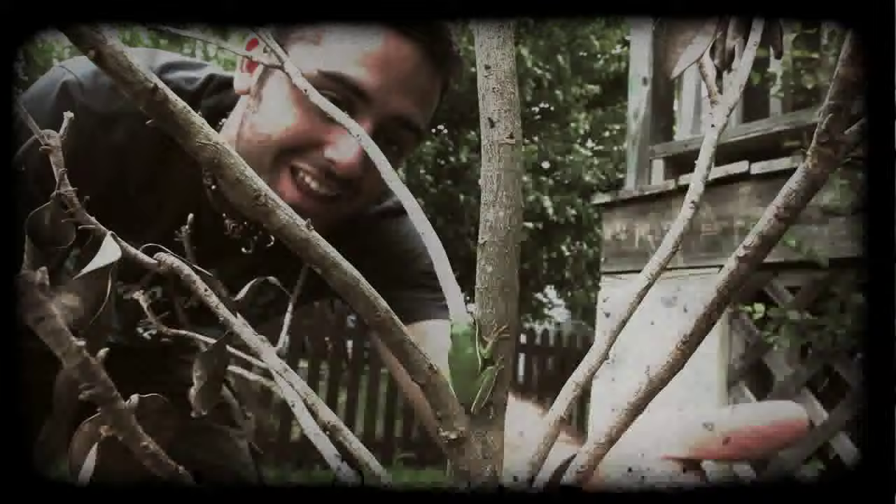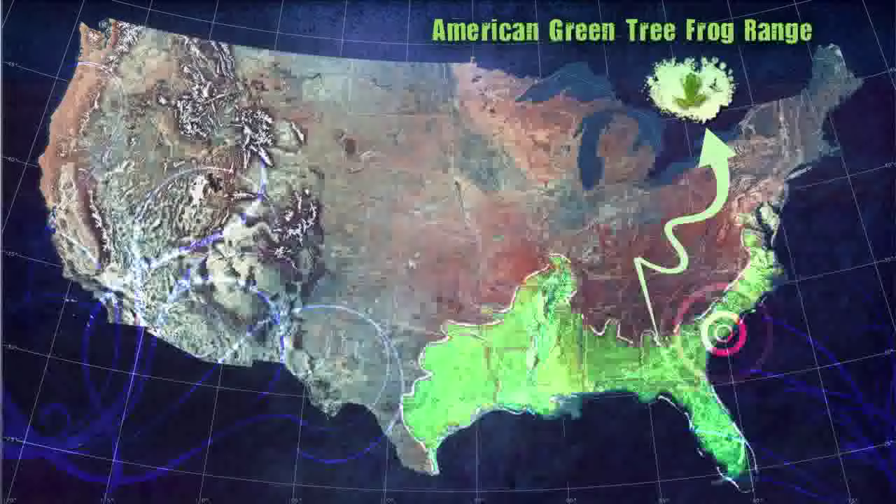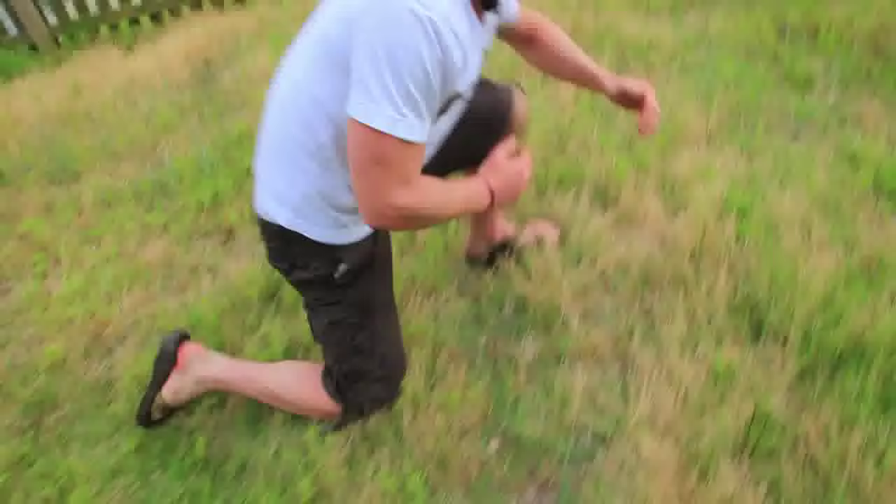Look at that green tree frog — I got one! So we're in a residential area in South Carolina, actually Charleston. This is one of the places in the south which is perfect for them, and this is probably one of the most common tree frogs in America. This is called the American green tree frog.